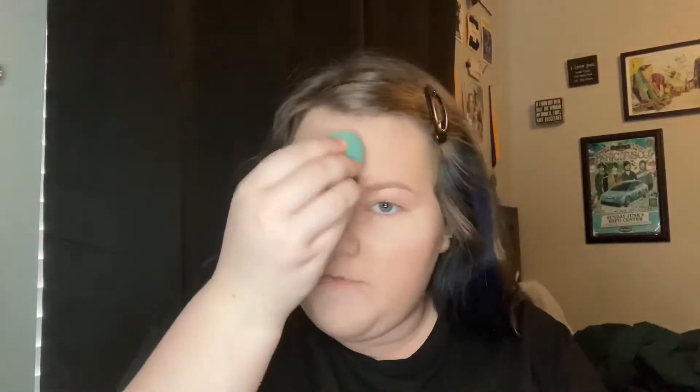Next I set everything on my face with my Airspun setting powder — just the translucent one. I put the majority of it where I applied the concealer, then take a tiny bit on a big fluffy brush and apply it all over the rest of the face.